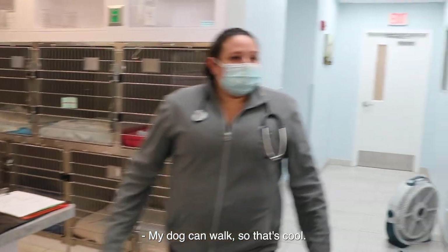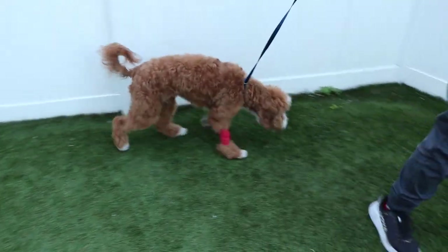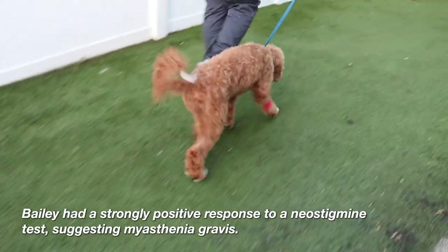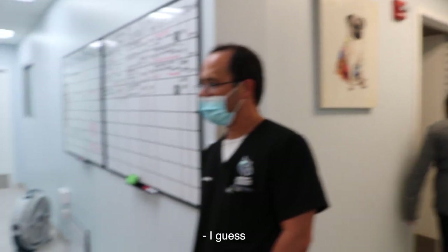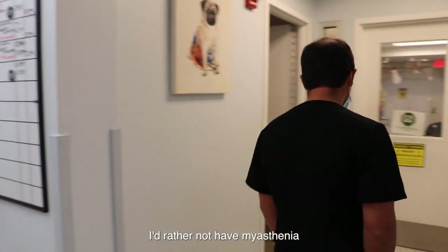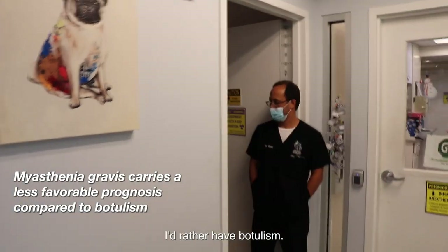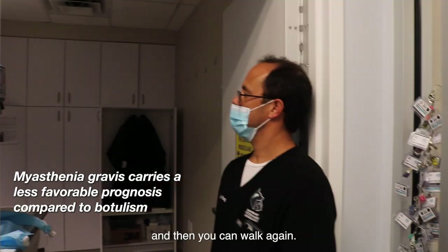My dog can walk — that's great, that's cool. Like after an injection of anesthetic means — I think? I'd rather, if I was going to be an eight-month-old dog, I'd rather not come. All the owners are always really worried about botulism, but I'd rather have botulism — just chill in bed for a few weeks and then you can walk again.